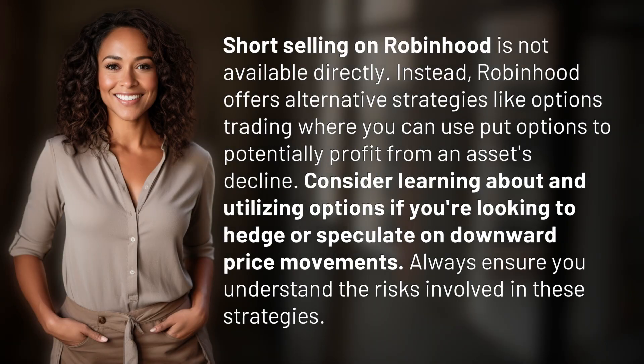Short selling on Robinhood is not available directly. Instead, Robinhood offers alternative strategies like options trading, where you can use put options to potentially profit from an asset's decline.